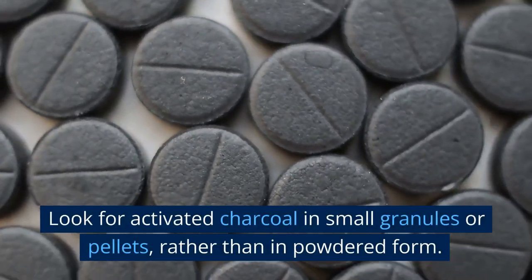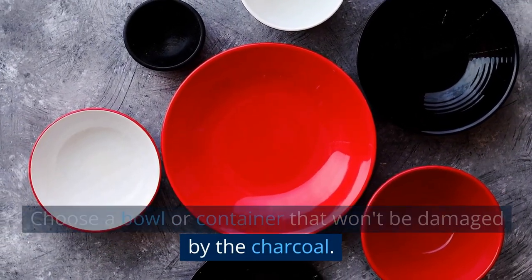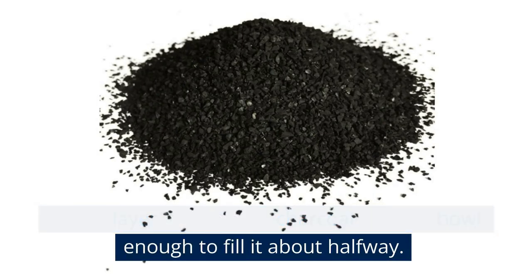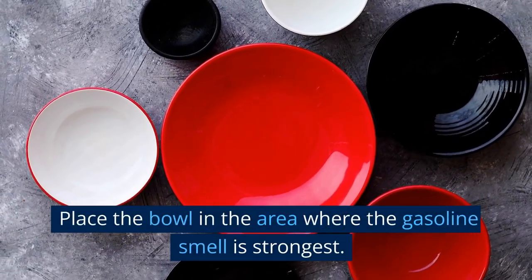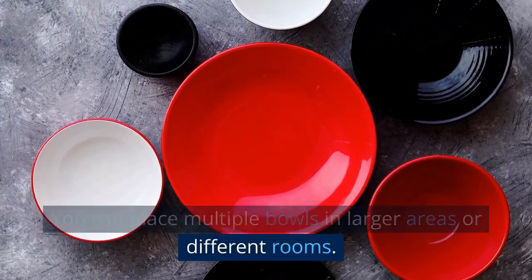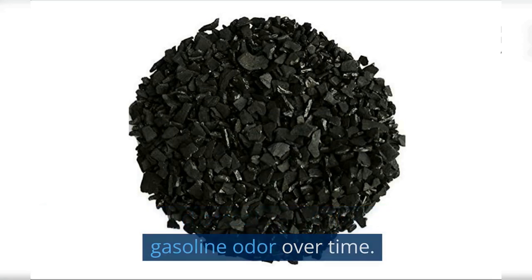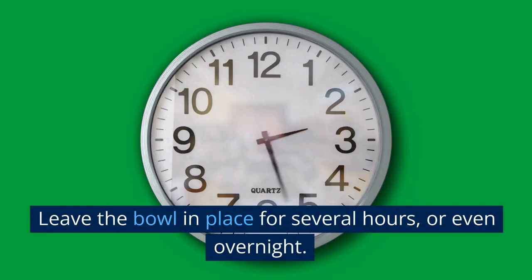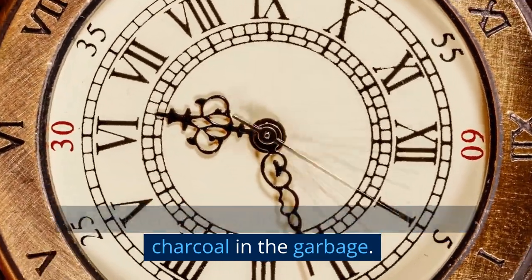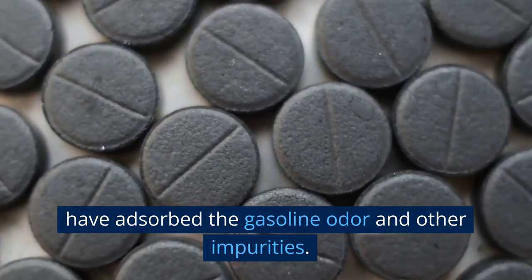Look for activated charcoal in small granules or pellets, rather than in powdered form. Choose a bowl or container that won't be damaged by the charcoal. Pour a layer of activated charcoal into the bowl, enough to fill it about halfway. Place the bowl in the area where the gasoline smell is strongest — you can place multiple bowls in larger areas or different rooms. The activated charcoal will begin to absorb the gasoline odor over time. Leave the bowl in place for several hours or even overnight. After several hours, dispose of the activated charcoal in the garbage. Do not attempt to reuse the charcoal, as it will have absorbed the gasoline odor and other impurities.